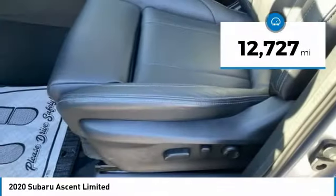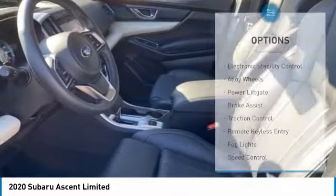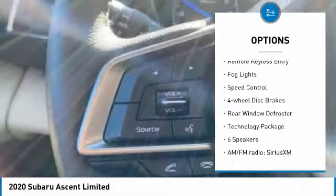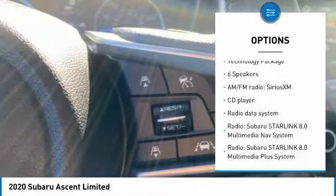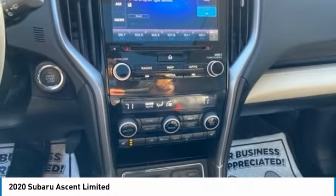This vehicle has less than 15,000 miles. Here are some of this vehicle's great options: electronic stability control, alloy wheels, power liftgate, brake assist, traction control, remote keyless entry, fog lights, speed control, four-wheel disc brakes, rear window defroster.